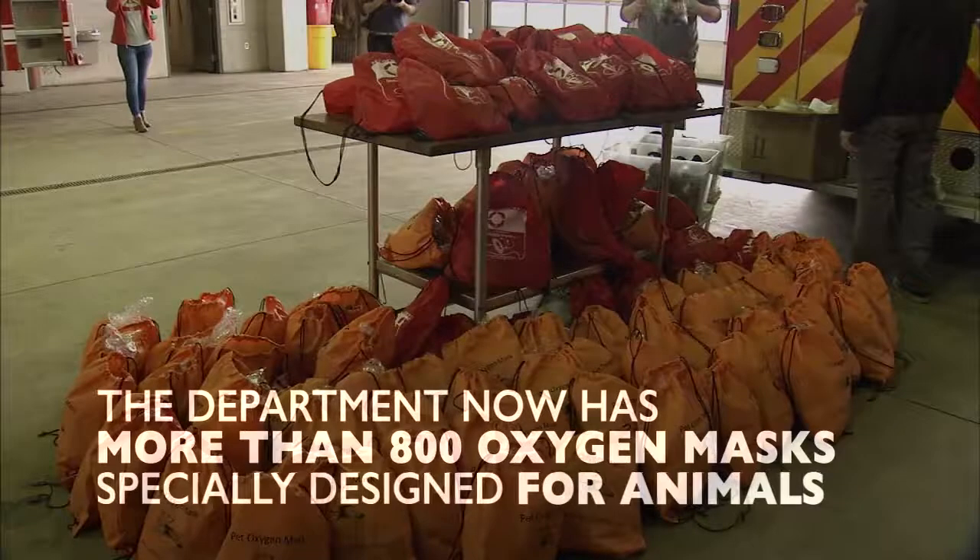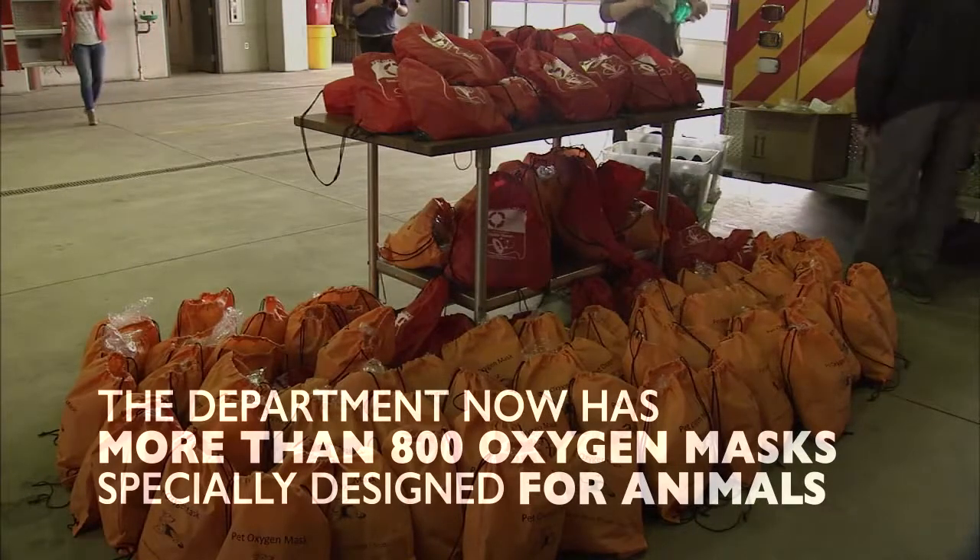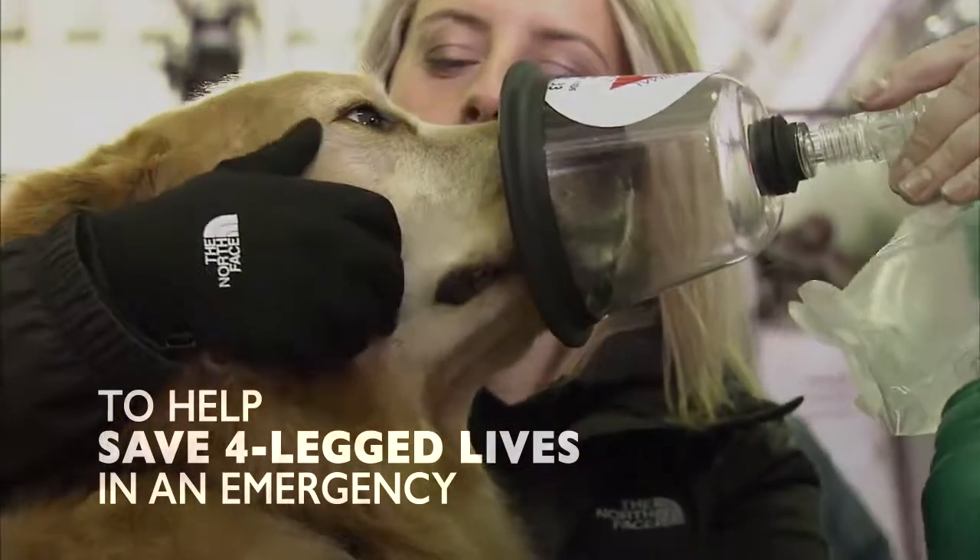But thanks to donations, the department now has more than 800 oxygen masks specially designed for animals to help save four-legged lives in an emergency.